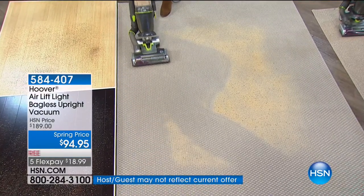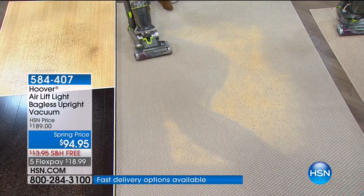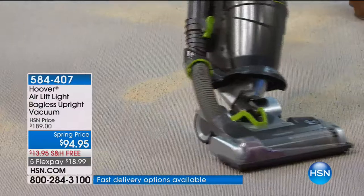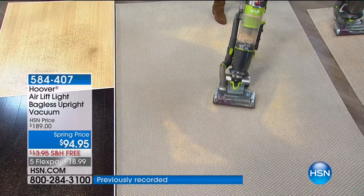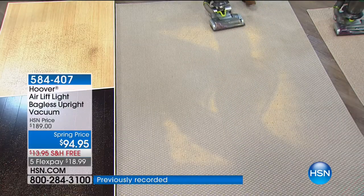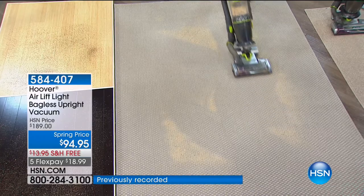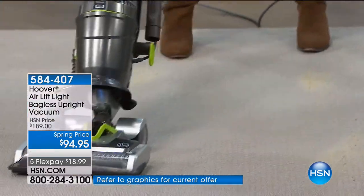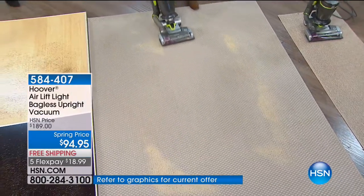You're maneuvering around the kids, the dogs, the bar stools, everything. You don't want to constantly be knocking into furniture. There's barely anything left in my track. I can clean this entire carpet and I'm good to go. Look at the amount of stuff we've been able to get with this wind tunnel technology — and it never loses suction. Never loses suction.